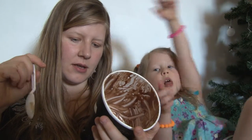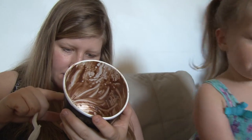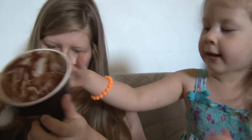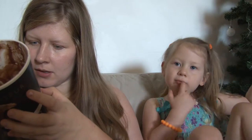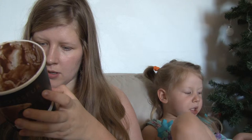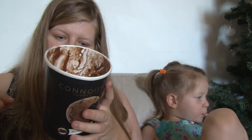It says nine percent Belgian chocolate sauce, and the ingredients include cream at 31%, skim milk, and water. It's also got Belgian white chocolate as well, and yeah, that's very tasty.